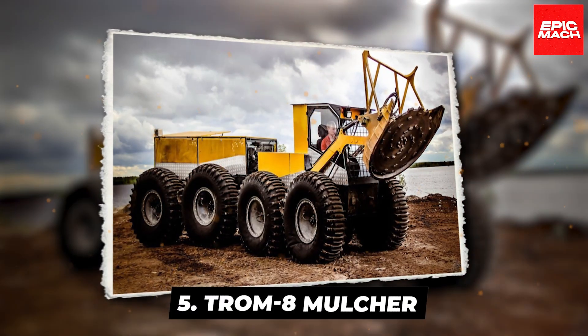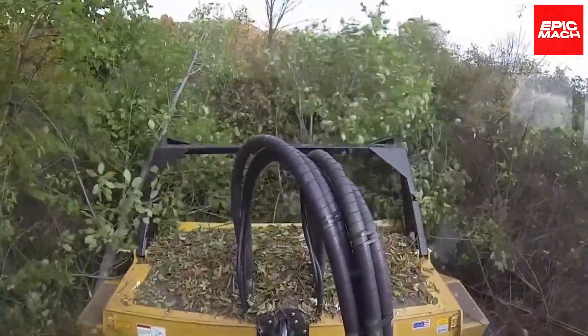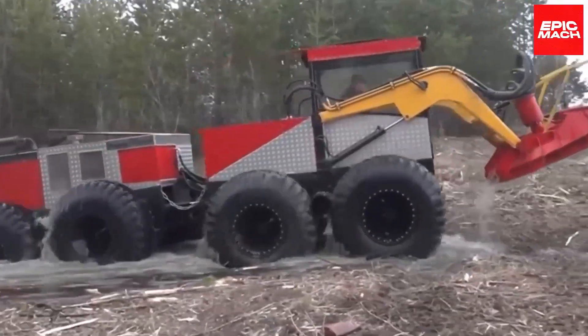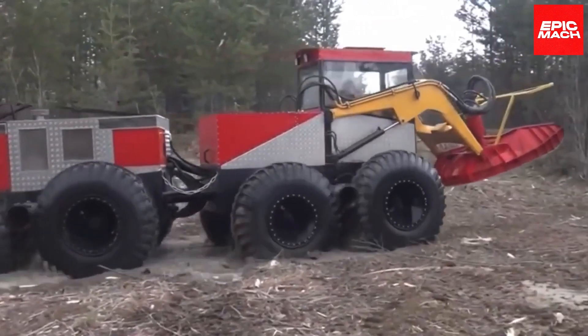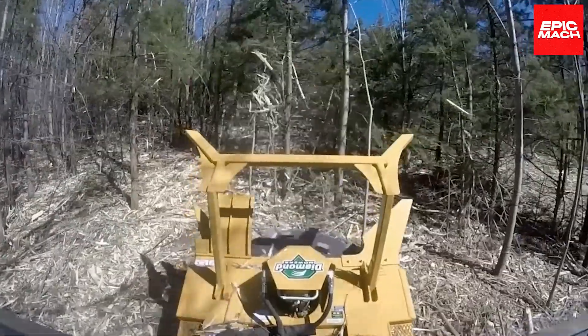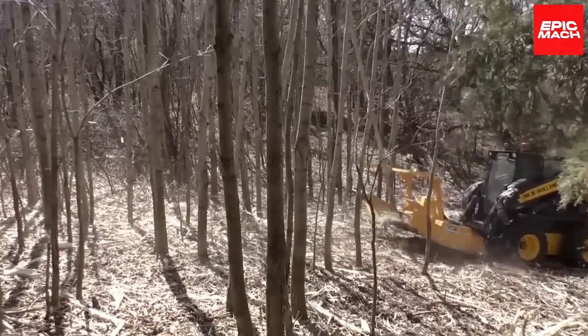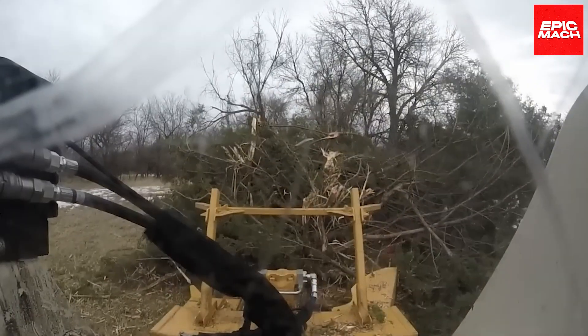5. Tromate Mulcher. Meet the Tromate Mulcher, an unstoppable vegetation shredder. This heavy-duty machine obliterates bushes, trees, and branches into fine mulch with its brute-force rotor. Spinning at high velocities, the rotor generates incredible suction that pulls and pulverizes plant matter. The Tromate can be equipped with adjustable blades and hammers to configure the desired mulch consistency. Durable and efficient,